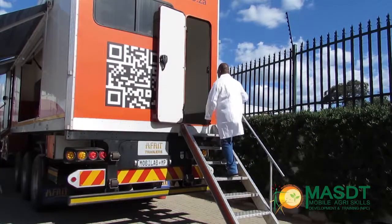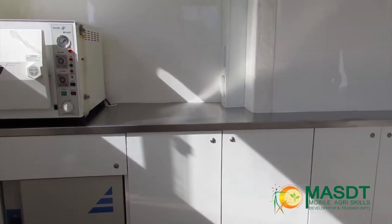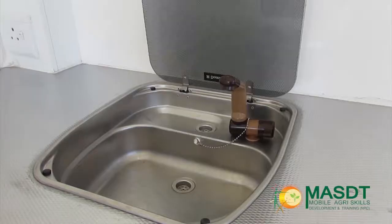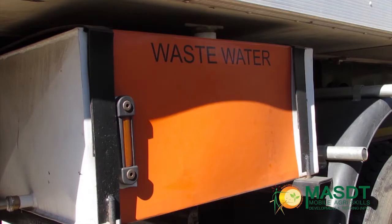If you enter the laboratory from the back, you enter the prep room. This is where the soil samples will be prepared and dried. Herein you get the oven, the autoclave and a basin. Clean water comes and dirty water goes into the separate tanks below the truck.